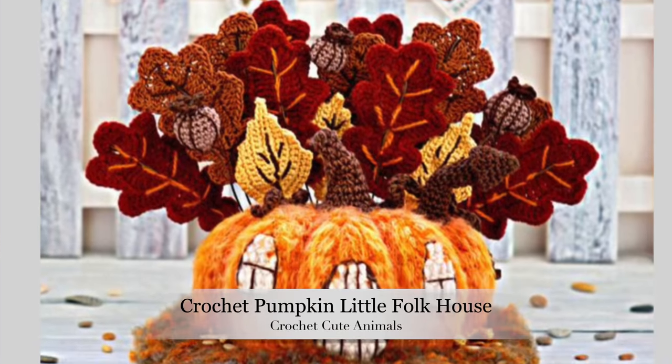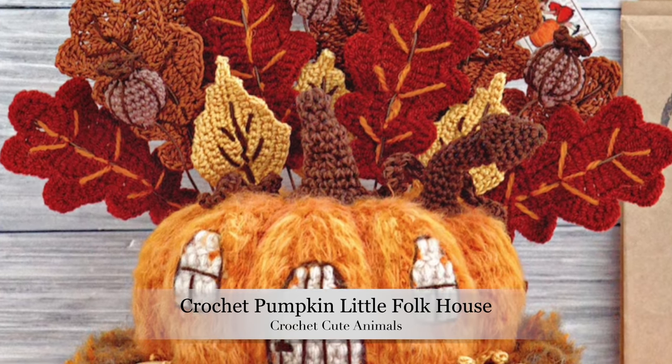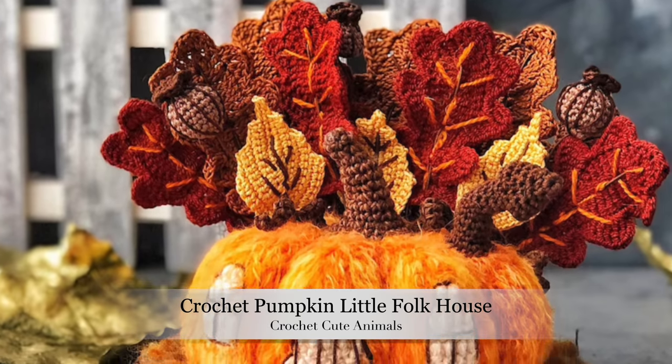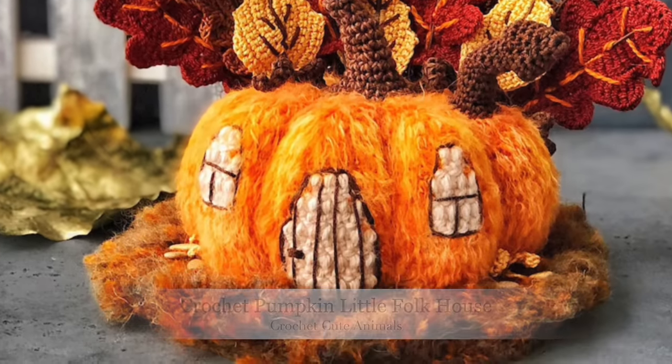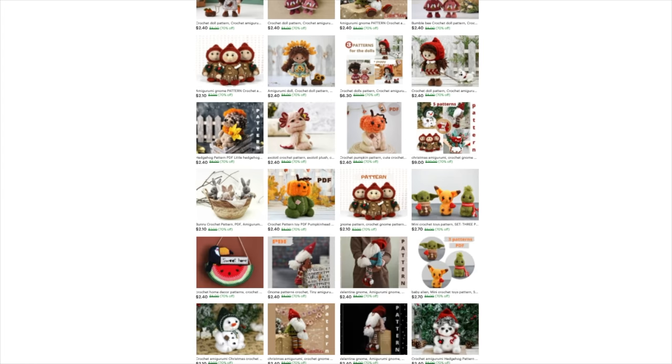The next pattern is the Crochet Pumpkin Little Folk House - oh my gosh, how cute is this pattern! When I was scrolling through looking for all of these adorable patterns, this one jumped out at me and I could not get over how cute it is. This pattern is by Crochet Cute Animals and I found this one on Etsy - it is absolutely stunning, and I'm so impressed with the inspiration and creativity that went into this.